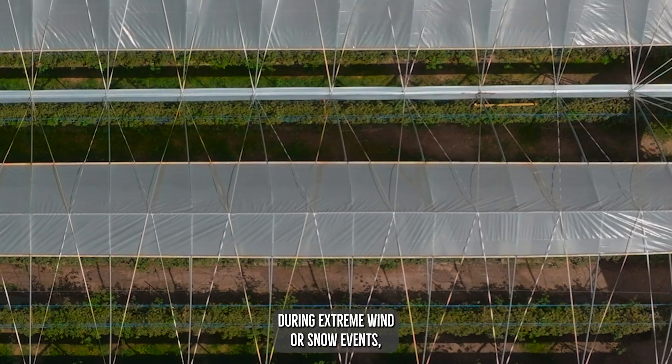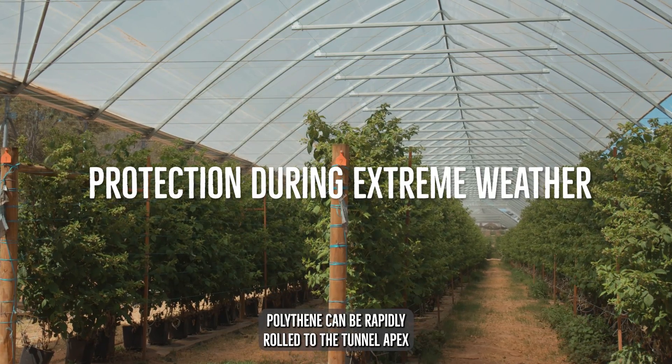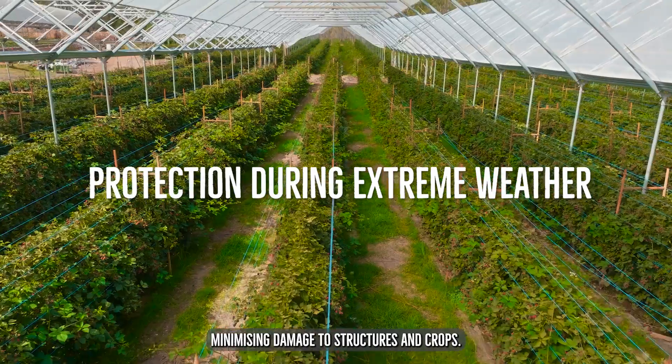During extreme wind or snow events, polythene can be rapidly rolled to the tunnel apex, minimising damage to structures and crops.